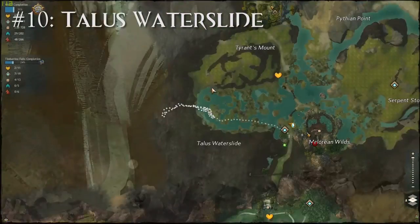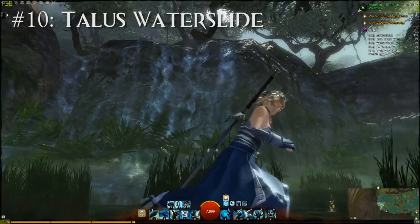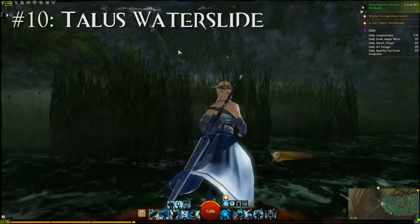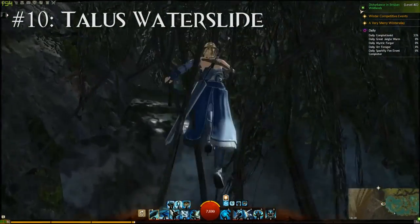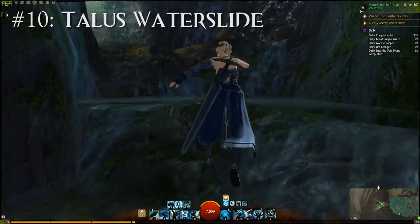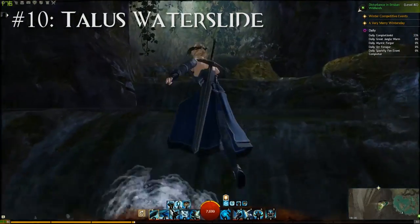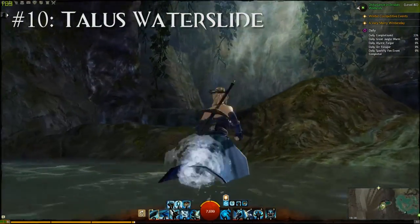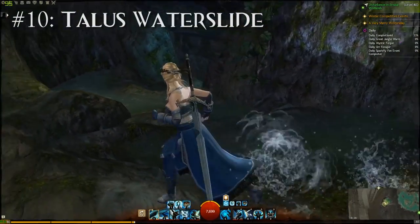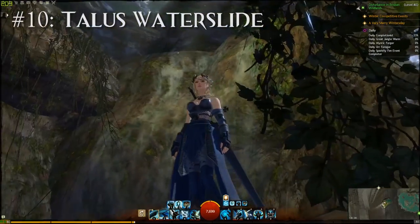There's a really nice looking waterfall in the southwest of Timberline Falls, but what most people don't know is that there's an even nicer area right next to it. If you go a bit to the right you'll notice a cave, and if you enter it you'll see one of the most beautiful areas in the game. There are no chests or explorer achievements here, but this place just looks absolutely amazing. I think I might actually go record something there sometime — it looks so nice.